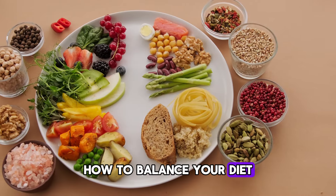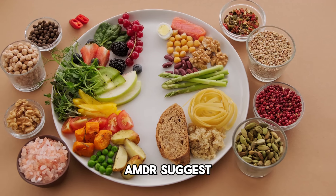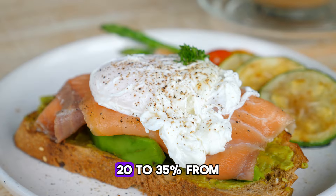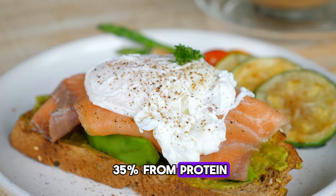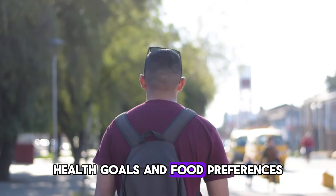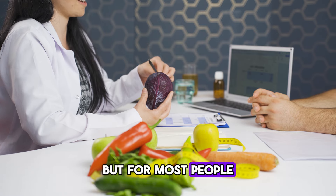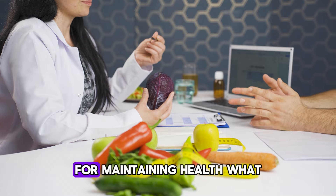How to balance your diet. The acceptable macronutrient distribution ranges suggest that 45-65% of your daily calories should come from carbohydrates, 20-35% from fats, and 10-35% from protein. The right balance depends on your lifestyle, health goals, and food preferences. Consulting with a dietitian can help tailor a diet plan to your needs. But for most people not facing health issues, staying within these ranges is advisable for maintaining health.